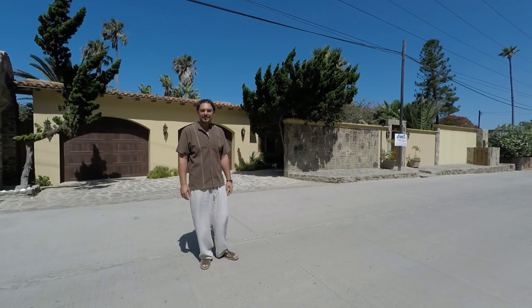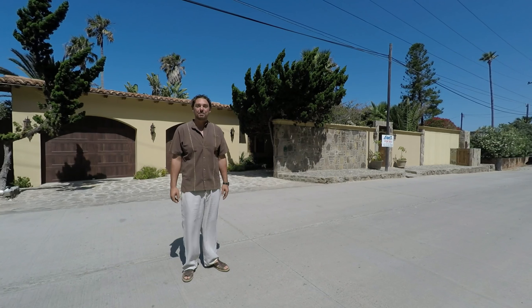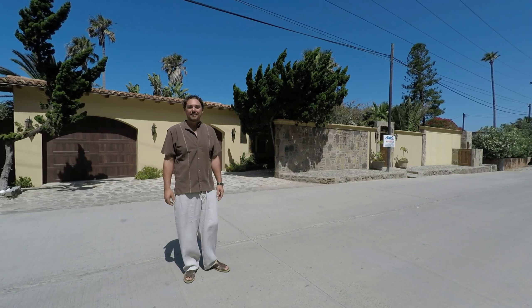Hi, I'm David Tramp with Baja Land & Home. I just wanted to show you through this new home that just came on the market. It's in Playa La Mission. This is number 45 on Junipero Serra.